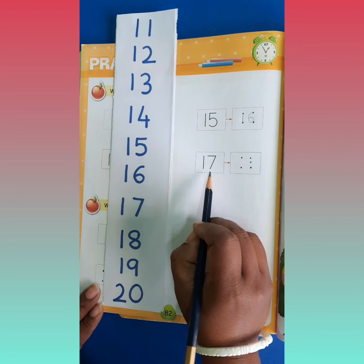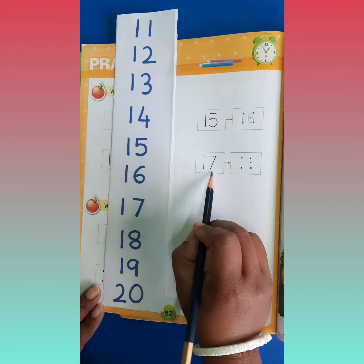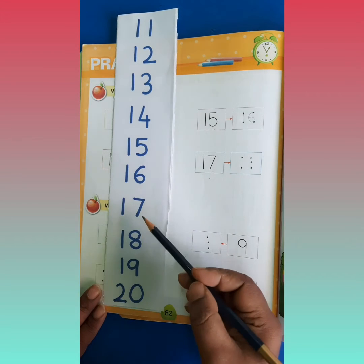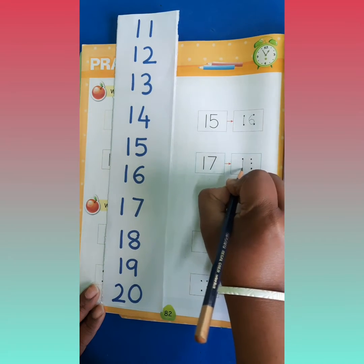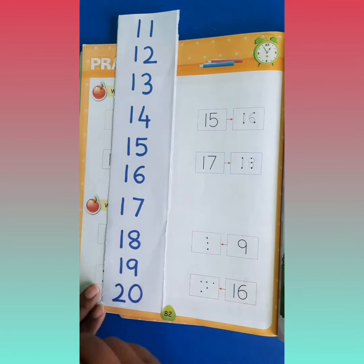And tell me, which number is this? Ye kaunsa number hai? Batao. It is number 17. And what comes after 17? It is number 18. So you will write 18 here. 1 and 8 makes number 18.